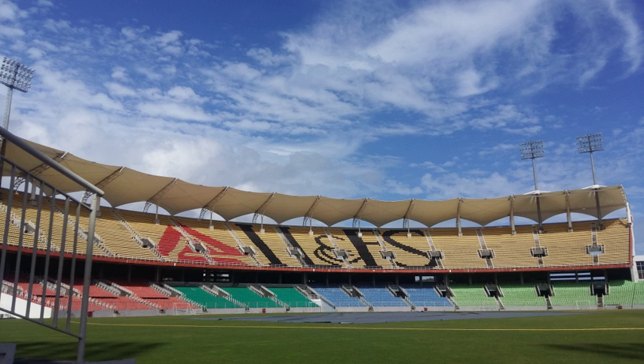It was the first stadium in India built on the DBOT — Design, Build, Operate and Transfer — basis. It is also the first stadium in the country to be developed on annuity mode. The Greenfield Stadium will be operated for 15 years by the company that built it, and will then be handed over to the University of Kerala, which has leased 36 acres for it. The university will receive ₹94 lakh per year as lease.